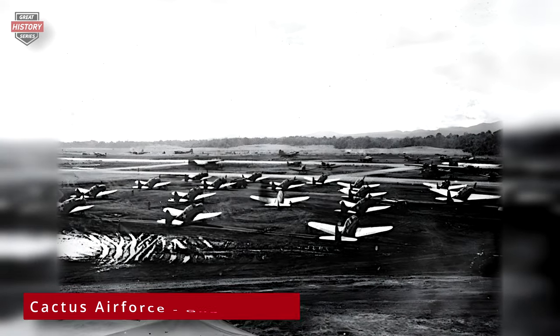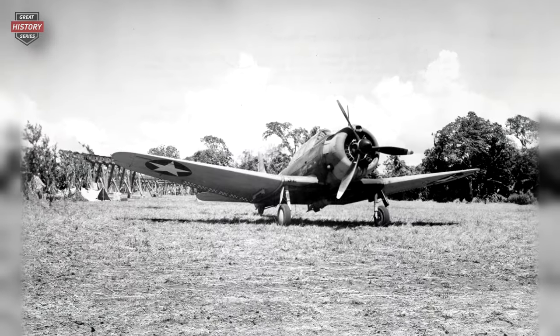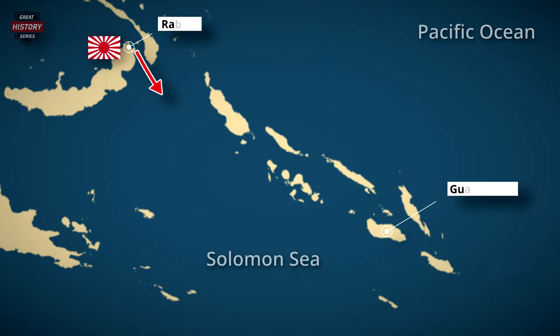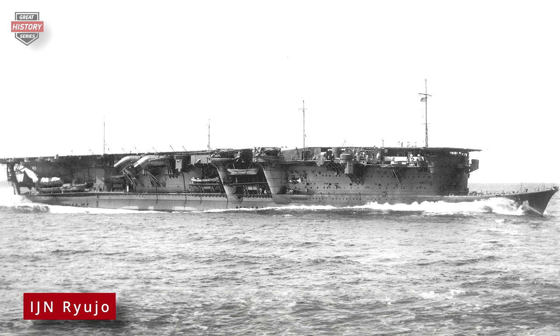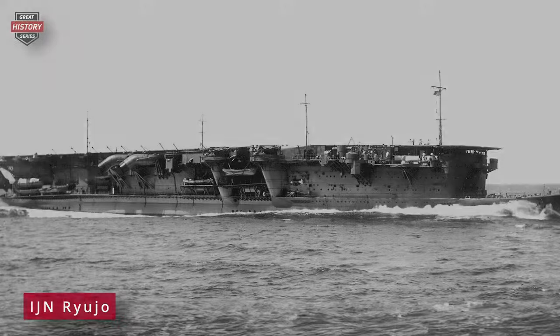During the Guadalcanal campaign, the SBD Dauntless aircraft played a significant role, operating from American carriers and Henderson Field on Guadalcanal itself. Their impact was particularly felt in the waters of New Georgia Sound, commonly known as the Slot, where SBDs proved highly effective against Japanese shipping during daylight hours. Their successes included the sinking of the Japanese carrier Ryujo near the Solomon Islands on August 24, 1942. Throughout the six-month campaign, SBD crews inflicted damage on three other Japanese carriers, adding to the mounting losses for enemy forces.